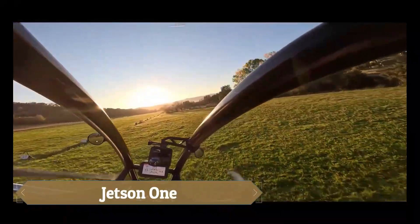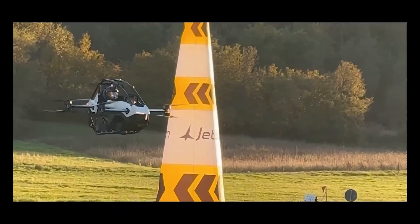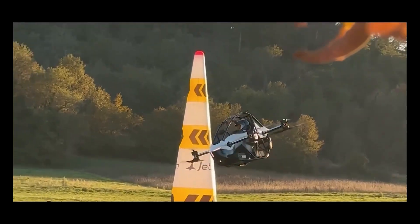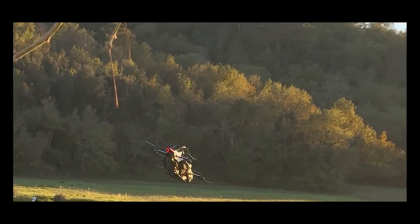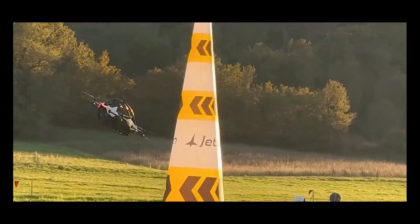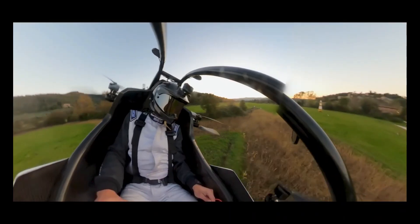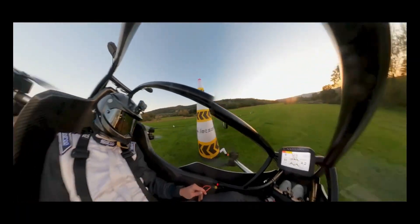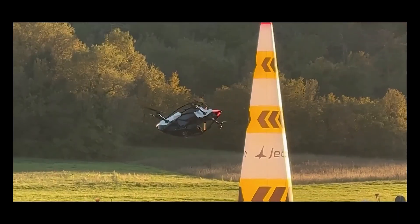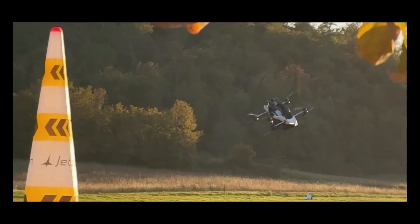The Jetson-1 is a cutting-edge single-seat electric VTOL aircraft that brings personal flight within reach. Weighing just 190 pounds, it features a lightweight aluminum frame and a carbon Kevlar safety cell. Powered by eight brushless motors, it reaches speeds up to 63 miles per hour and offers around 20 minutes of flight per charge. Safety is prioritized with a ballistic parachute, redundant systems, LiDAR-assisted auto landing, and hands-free hover.